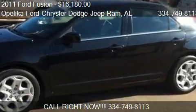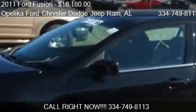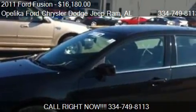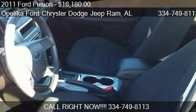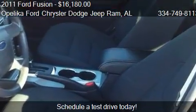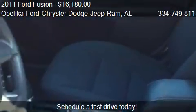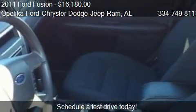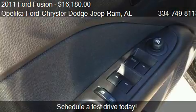This 2011 Ford Fusion is offered by El Plyco Ford Chrysler Dodge Jeep Ramp. Priced at $16,180, this Fusion is ready to sell. This 2011 Ford Fusion has just over 39,128 miles.